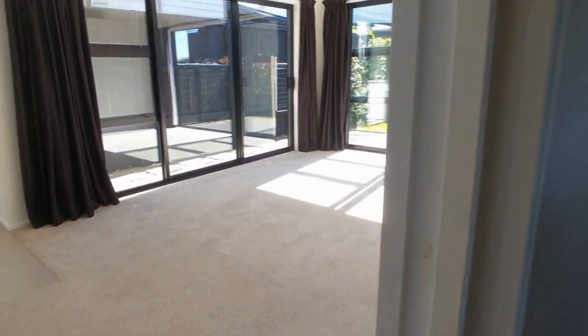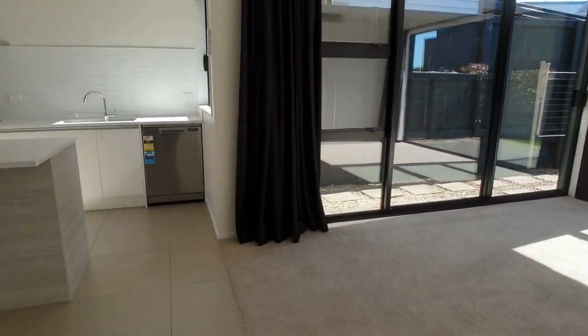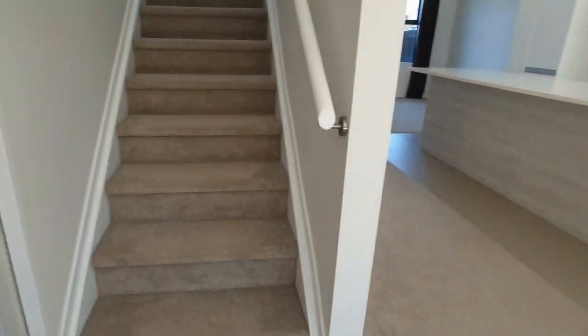The home is fully alarmed — just a beautiful home. We're now popping upstairs.